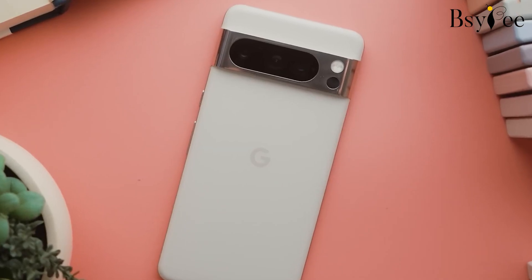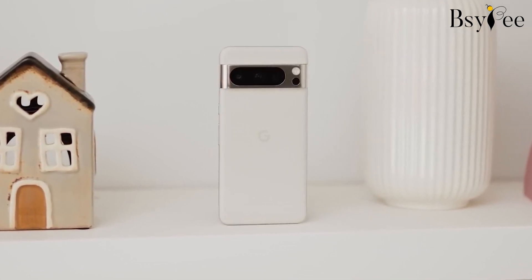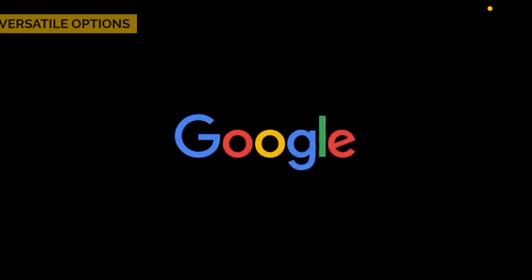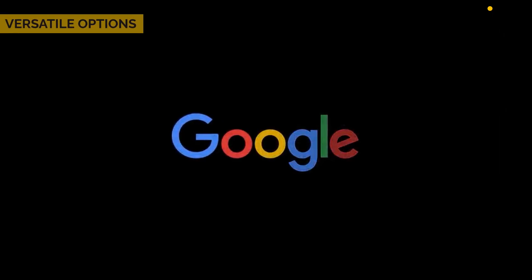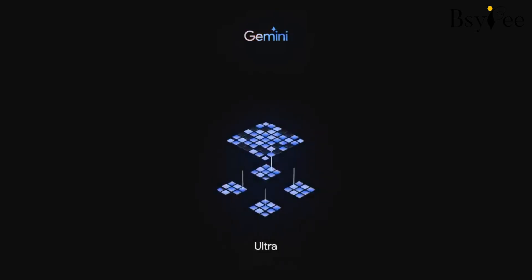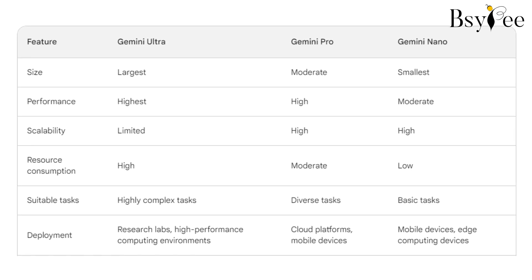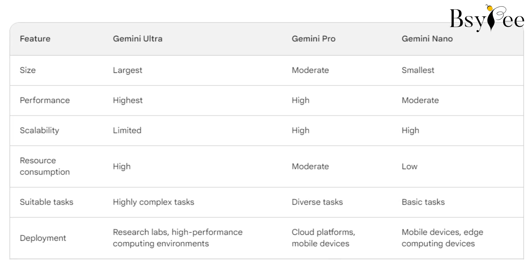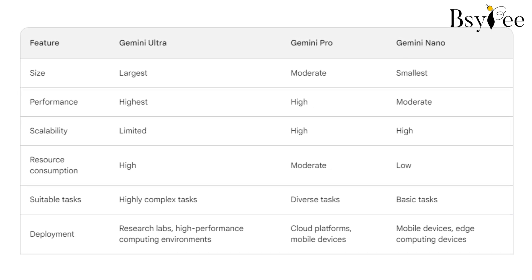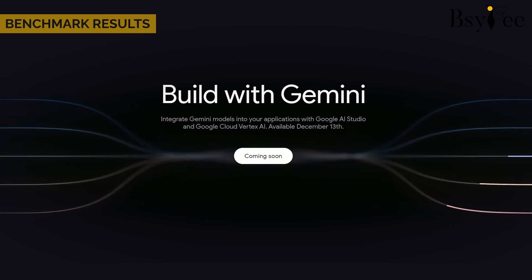Secret 9: Versatile options. Google's Gemini AI comes in three flavors — Ultra, Pro, and Nano — each designed for a specific task. Ultra for complex tasks, Pro for general use, and Nano for on-device efficiency.